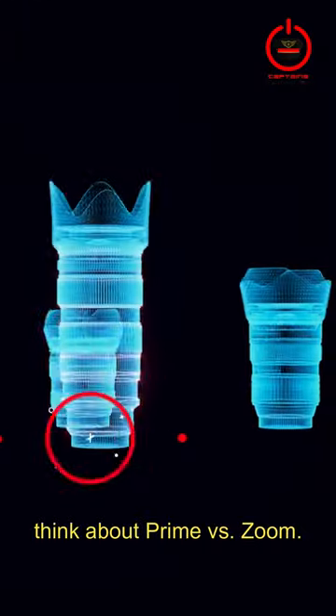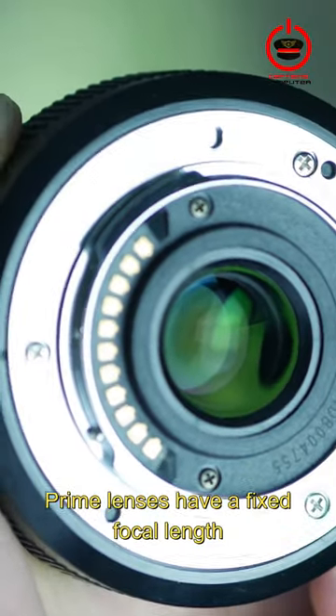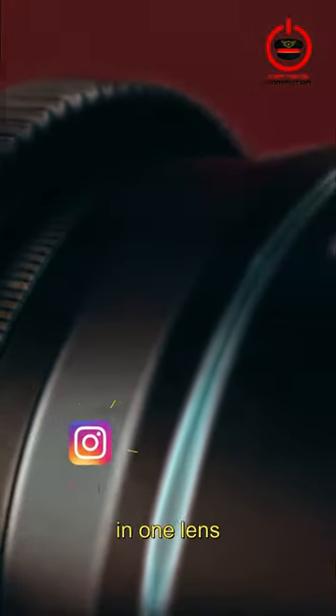Prime vs. Zoom lenses. Think about prime vs. zoom. Prime lenses have a fixed focal length, offering high-quality images and wide apertures. Zoom lenses offer flexibility with a range of focal lengths in one lens.